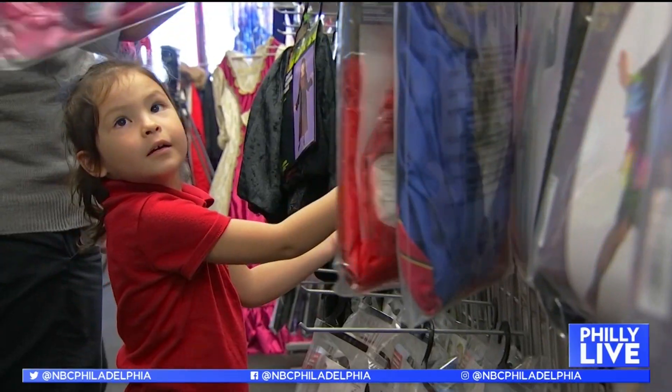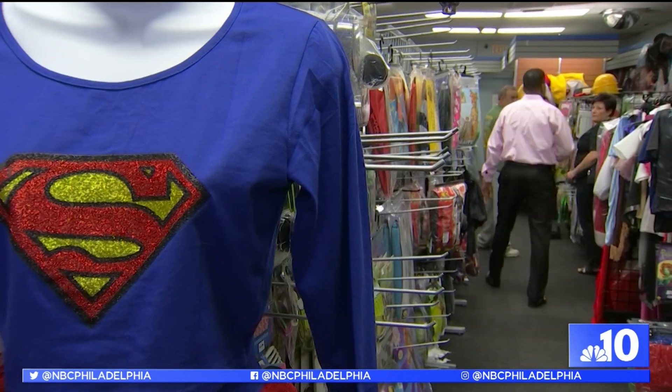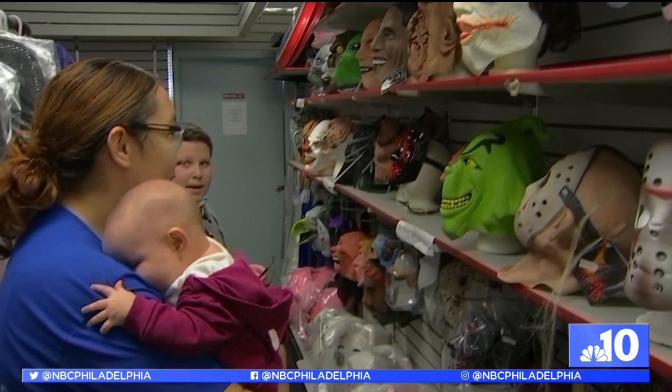This is not your average costume store. We have about 1,000 different costumes and they're all rentals. D&J Costumes and Entertainment has been in Mayfair for more than 30 years, but owner Derek Lee took it over 12 years ago.